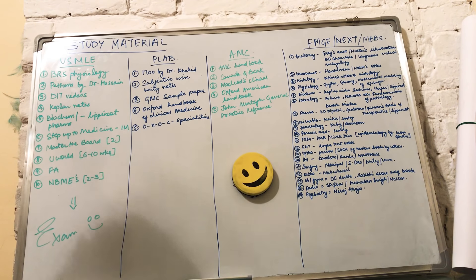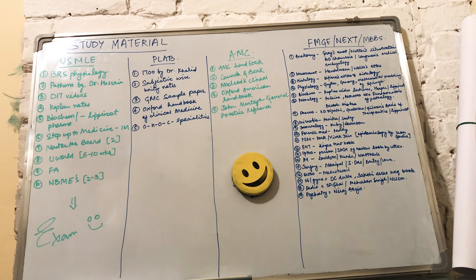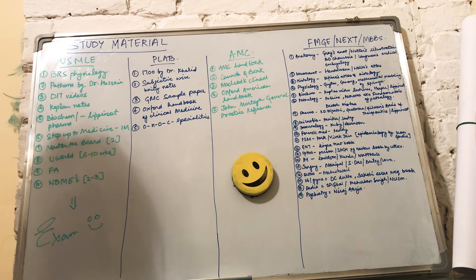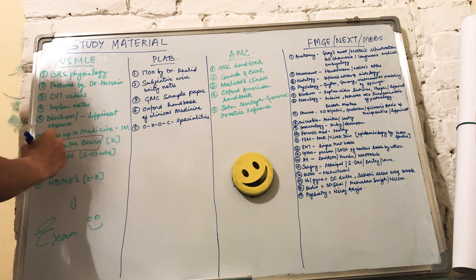The sixth resource is Step Up to Medicine. The first five were for Step 1 of USMLE, and these are going to be for Step 2. Step Up to Medicine is for internal medicine. You can also use Harrison's book, but it's over-detailed and you won't get time to revise it, so just go for Step Up to Medicine.